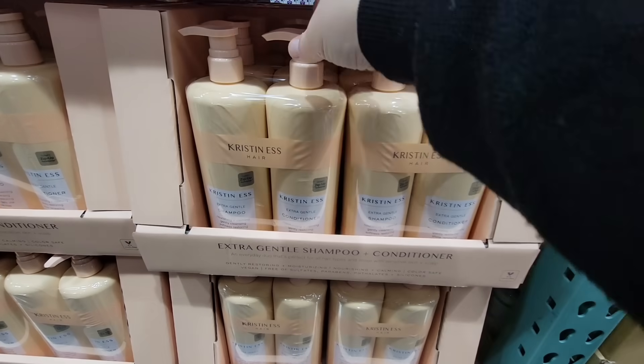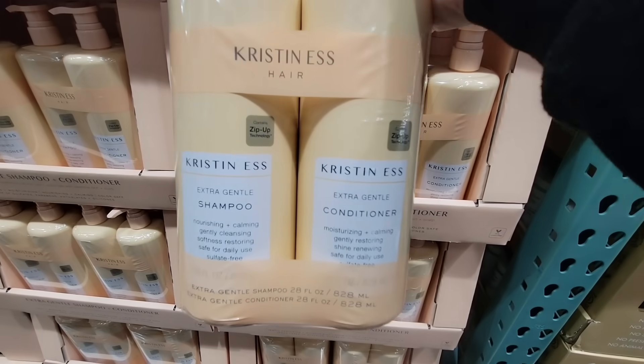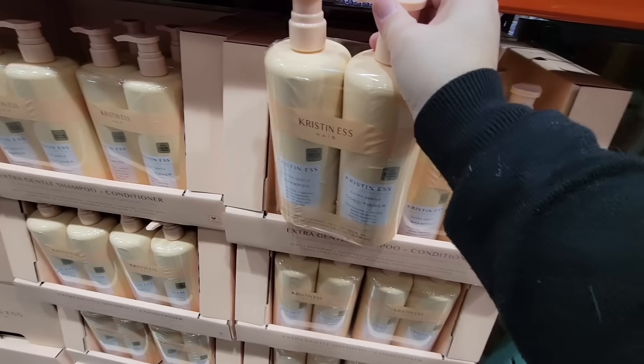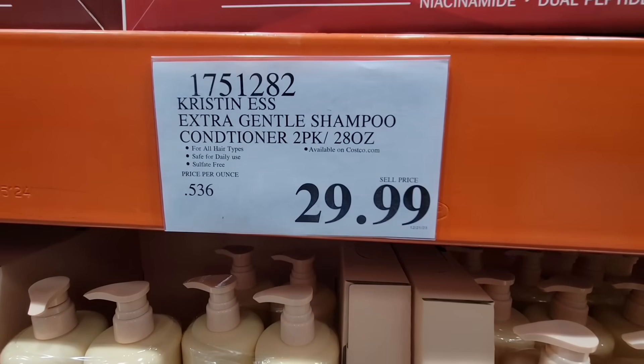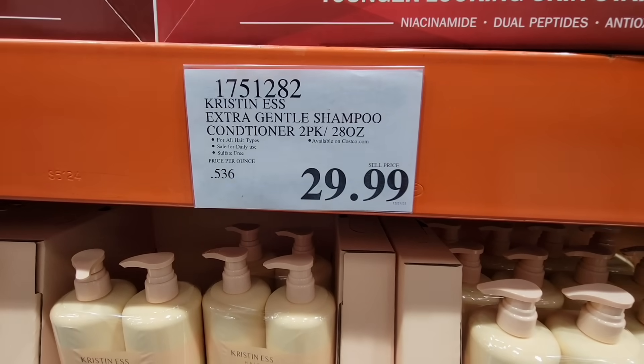Here's another returning item. This is by Kristen S. Hair — so of course it's the Extra Gentle Shampoo and Conditioner. It's a set of two and each bottle is 28 ounces. They are a good size. It's $30. I have never used this brand, so if you have, let us know in the comments below what you think of it.